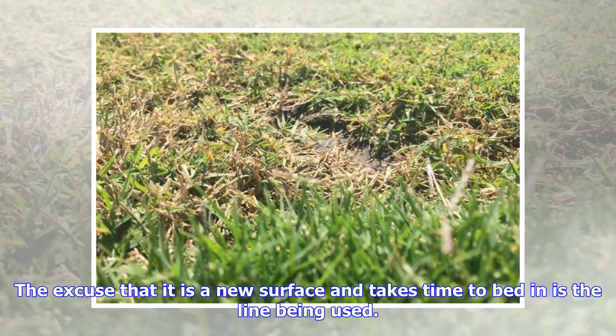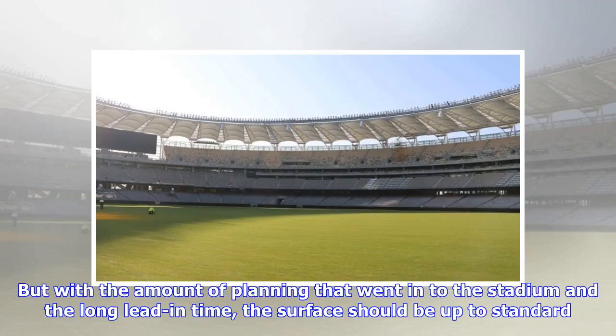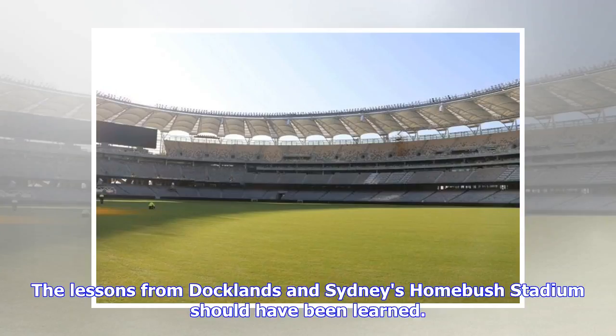The excuse that it is a new surface and takes time to bed in is the line being used. But with the amount of planning that went into the stadium and the long lead-in time, the surface should be up to standard. The lessons from Docklands and Sydney's Homebush Stadium should have been learned.